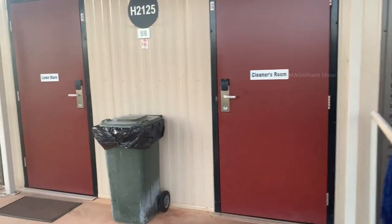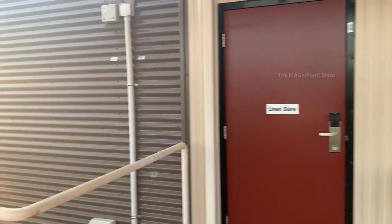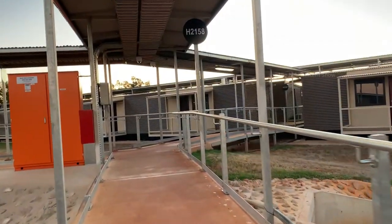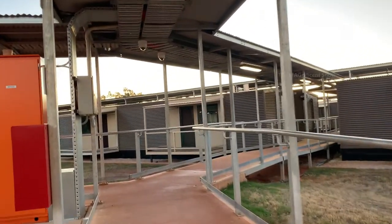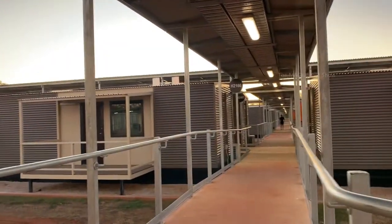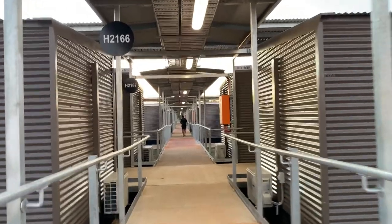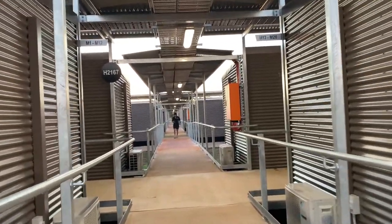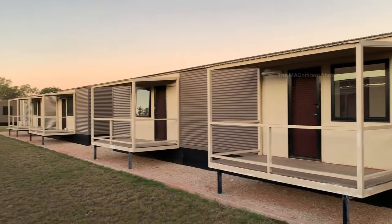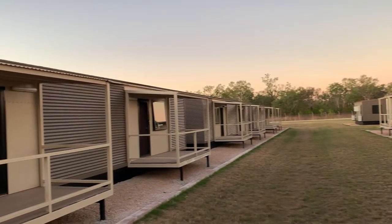From here you can clearly see the front view of this camp. There are several rooms here — one is the cleaners room and the other is the linen store. Now I'm going to the new section of this camp, which was constructed during the extension of the existing village. This section has elevated rooms with guardrails installed on both sides of the walkways. You can see there are a few landscape works yet to be finished here.